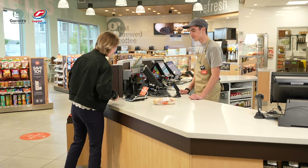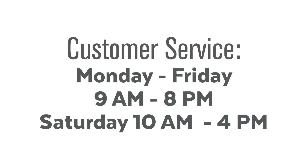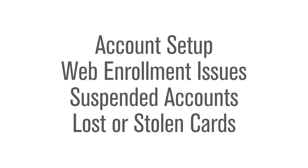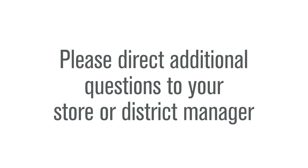Then they will be instructed to pay with cash, credit, or debit. Our accounting software, PDI, processes all MarketPay transactions. They provide us with customer service to support enrollment and the use of the program. Customer service can be contacted Monday through Friday from 9 a.m. to 8 p.m. Eastern Time, or Saturday from 10 a.m. to 4 p.m. Call 800-684-5725 for any payment-related questions or concerns, including account setup, web enrollment issues, suspended accounts, or lost or stolen cards. Any additional rewards-related questions will be directed to your store or district manager.